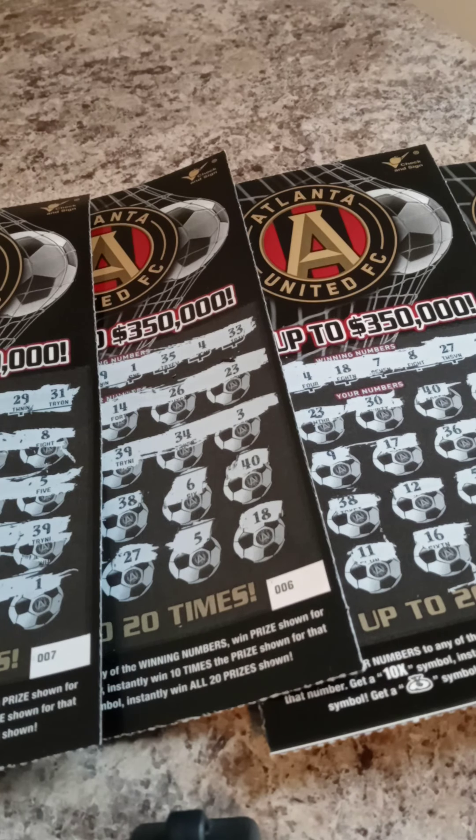This is Southside Scratcher and today I am back with a quick $25 reveal. Quick, quick $25 reveal. Okay?